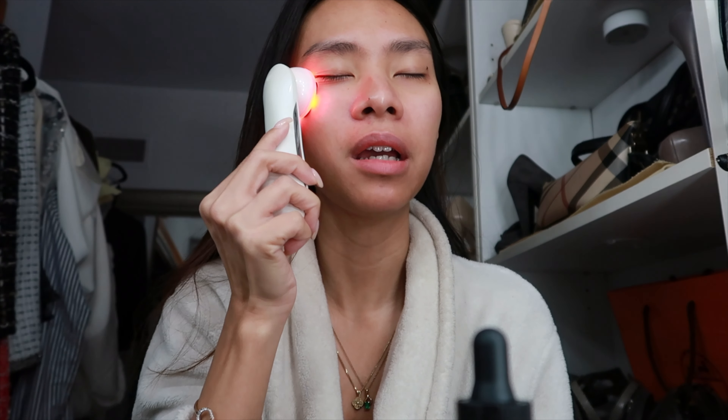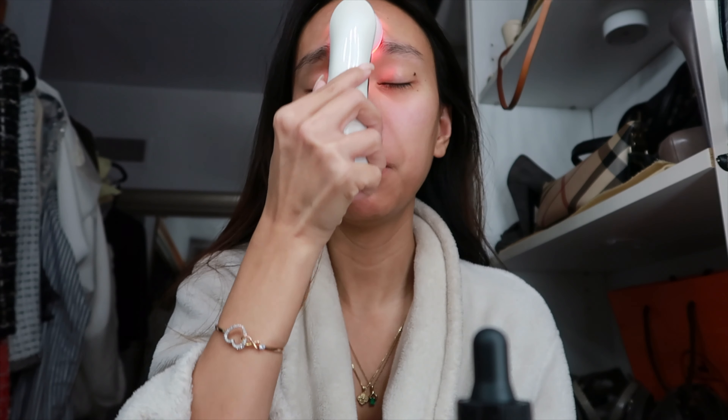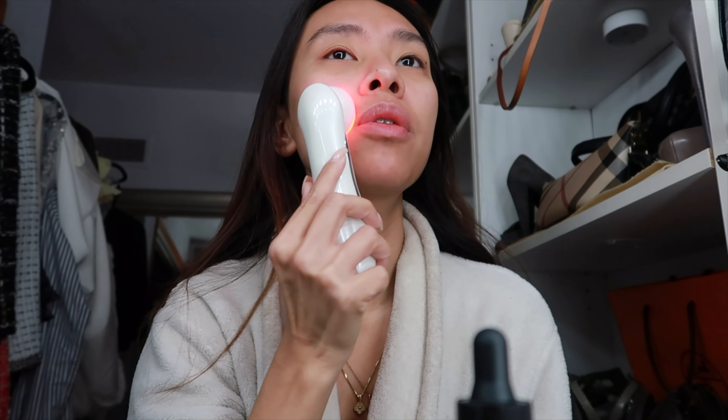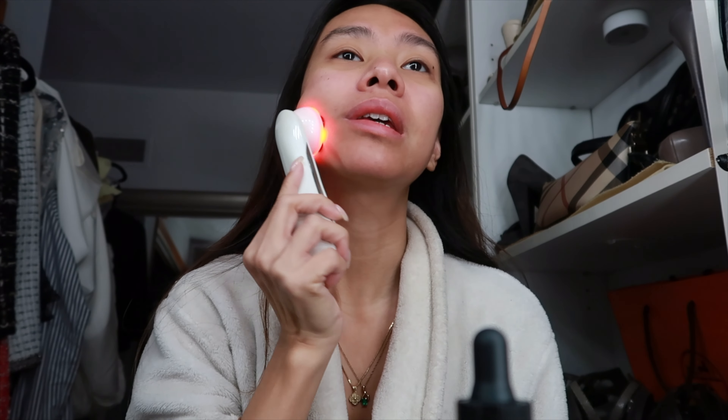A little bit under the eye too. You should use eye covering to protect your eyes from the light, but since I don't have it, I'll just close my eyes. I usually do this two to three times a week for good, glowing, and healthy skin.